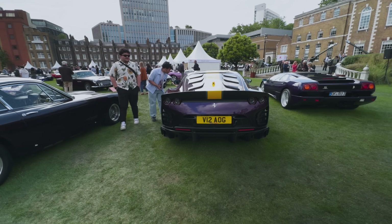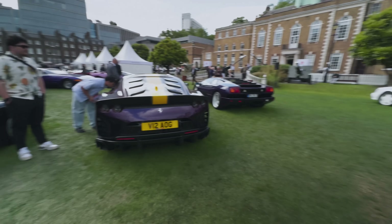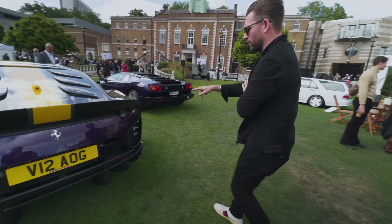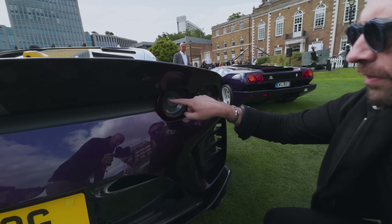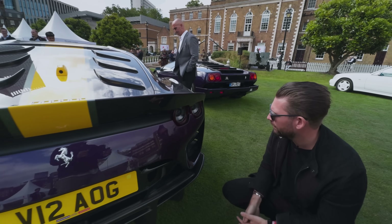Yeah, the back end's quite aggressive, isn't it? What is quite impressive with the lights on this - you'd be forgiven for thinking they're entirely new lights from an 812 Superfast, but because they put this sort of eyebrow over them with the line of the boot, it sort of created this perceived different shape around them.